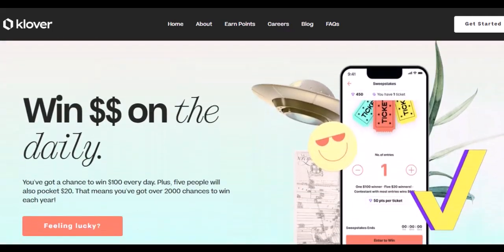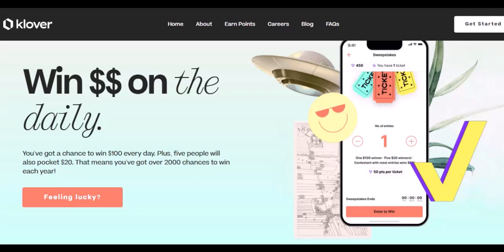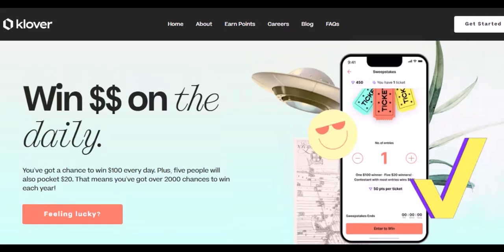The points power play — here's the takeaway, Clover fam: the value of your points depends on how you choose to use them. If you're a gift card fanatic, you might be disappointed with the conversion rate. But for those who love maximizing their cash advances, points can be a real game changer.